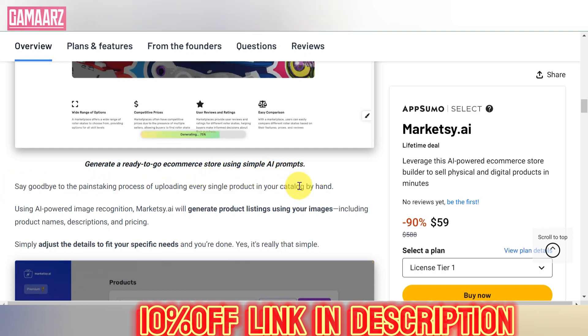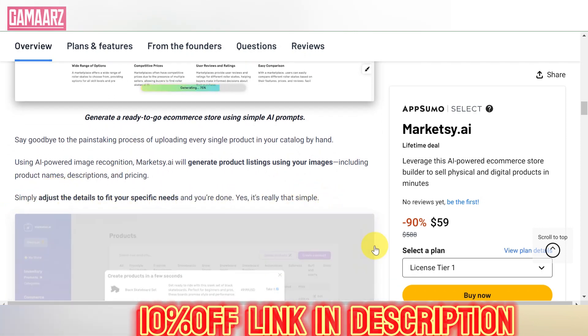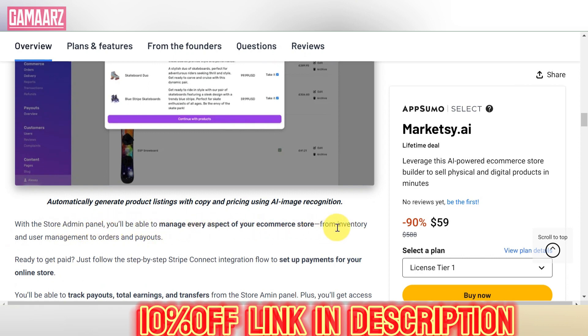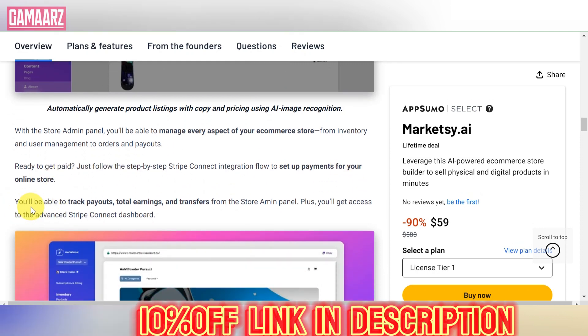One of the standout features of Marketsy.ai is its comprehensive suite of tools. From email marketing automation to social media management, the platform aims to cover every facet of the digital marketing realm. The lifetime deal boasts unlimited access to these features, making it an attractive proposition for businesses of all sizes.